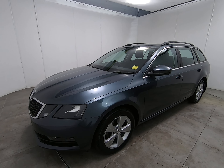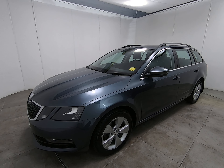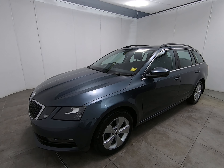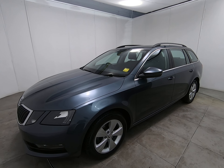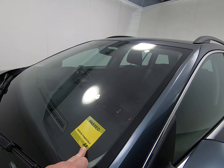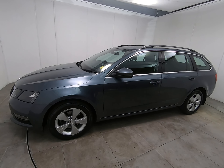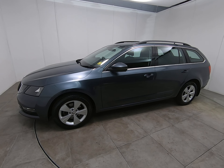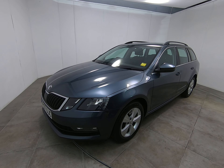It's worth noting that all our vehicles are independently inspected by the AA — that is a 128-point inspection which includes a five-mile road test by an AA engineer, just to make sure the car is correct on the road. As you can see from the yellow window sticker, this Octavia has passed that 128-point inspection. You can view the full report on our website at www.peterscottcars.co.uk.